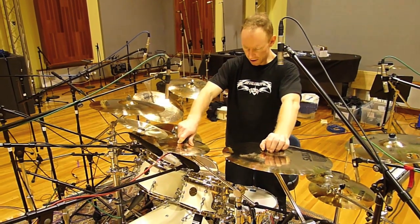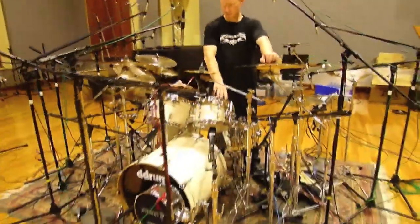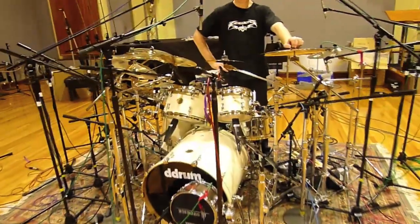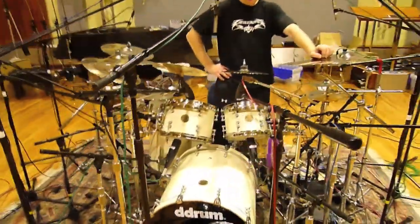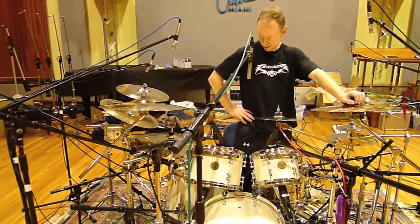I'm using the D-Drum D-O's model kit for this album. It's a five-piece kit, pretty scaled down, and it sounds amazing. I'm really psyched about the way it sounds.